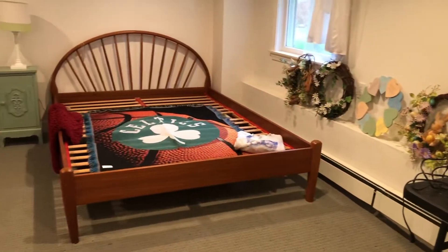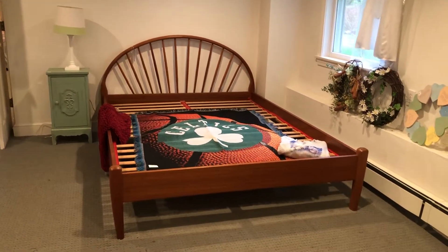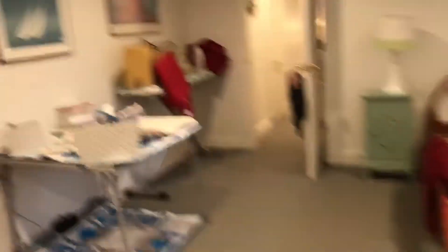What I like in this room is this teak bed — it's beautiful, really cute. And we also have a sewing machine and ironing board.